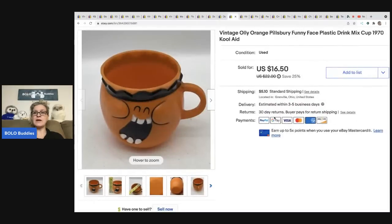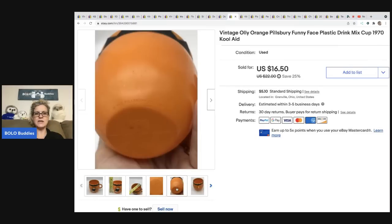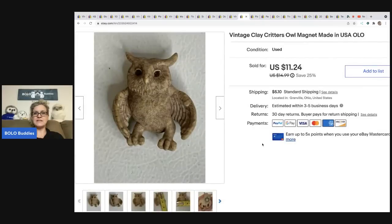The next item is this orange Pillsbury Funny Face plastic drink cup from the 1970s. I picked this up at an estate sale for fifty cents — I actually have footage of that estate sale on my Sourcing With Bolo Buddies channel. I sold this for sixteen dollars and fifty cents and the buyer was all in for twenty-three dollars and twenty-two cents. If you can find the entire set, that is a bolo, but individually they still do pretty well.